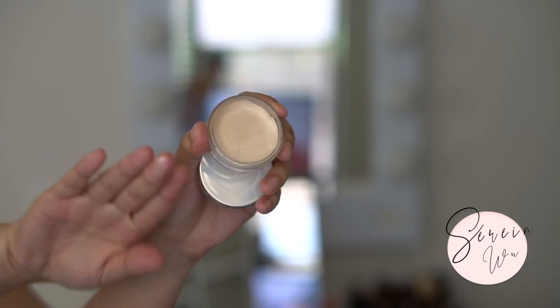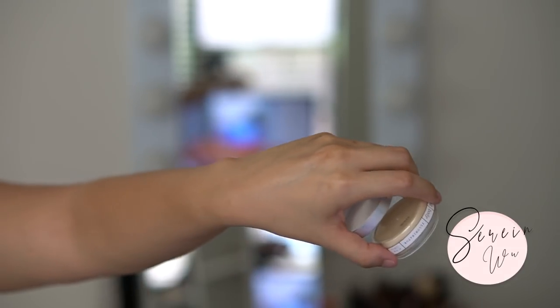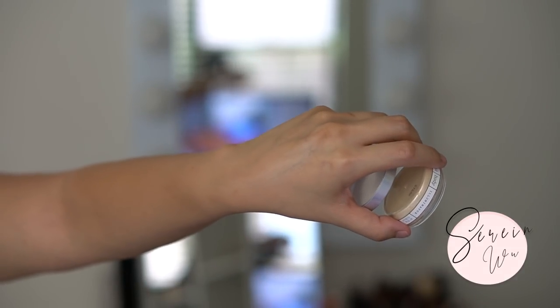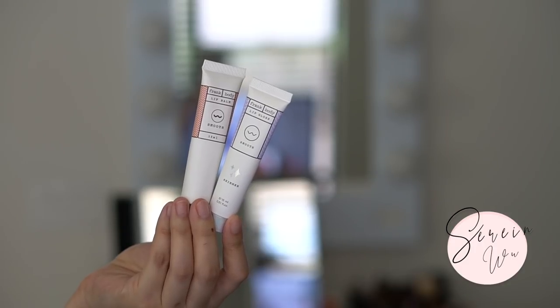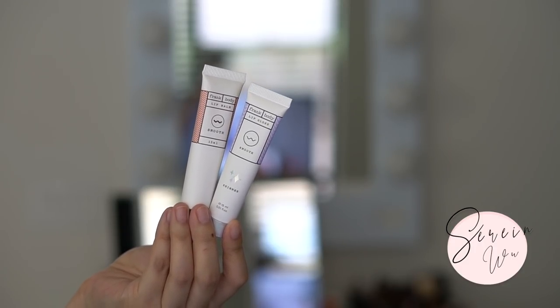I also have the lip scrub shimmer — oh, it smells like lemons, that's nice! This I've been using — I'm actually wearing it today as my highlight. This is the Frank Body illuminator in a beautiful champagne shade. It looks so good on your skin when you're not wearing a ton of makeup — very effortless and natural. I also have two lip products: the lip balm and the lip gloss.